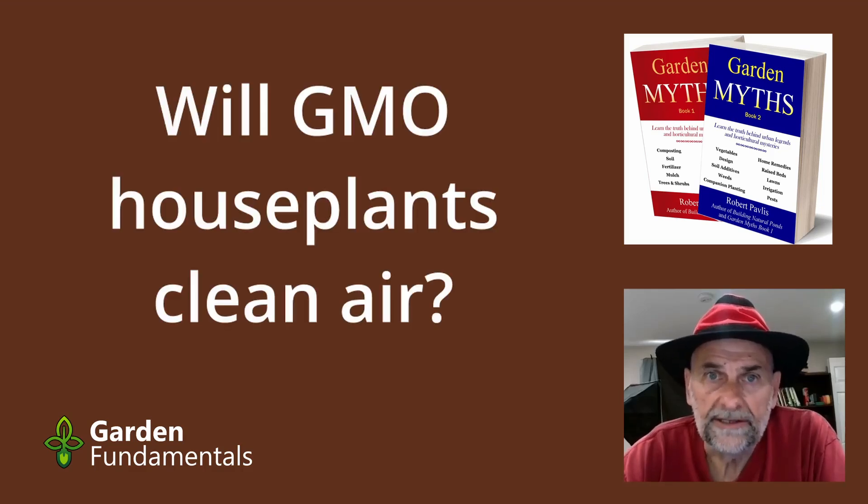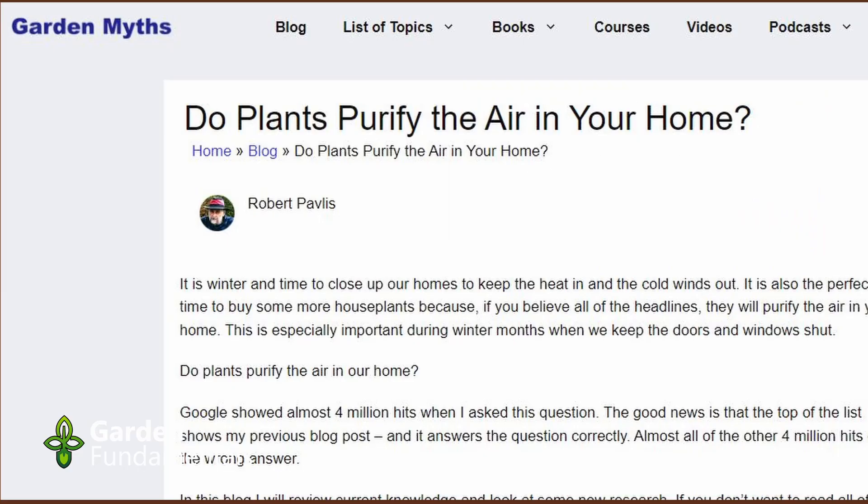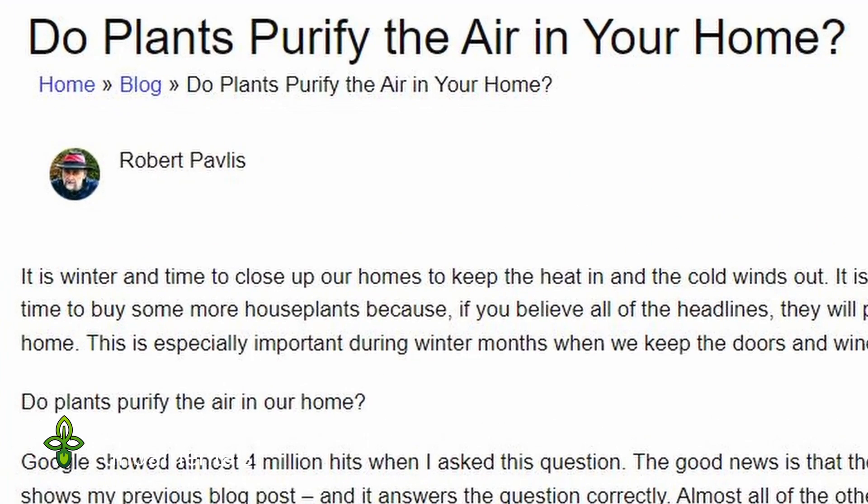Will GMO houseplants clean the air in your home? That's what I'd like to have a look at in this program. For those who have been following me for a number of years, you'll know that I wrote about air-purifying houseplants many years ago. In fact, it was one of the first articles I ever wrote. At that time, almost every blog post said yes, they work, and they even provided a list of them.